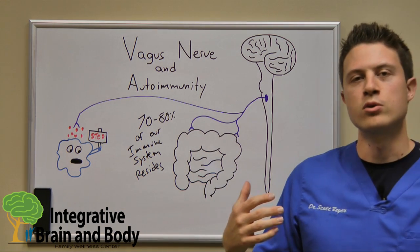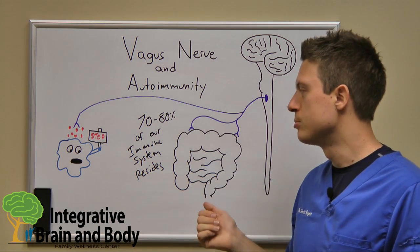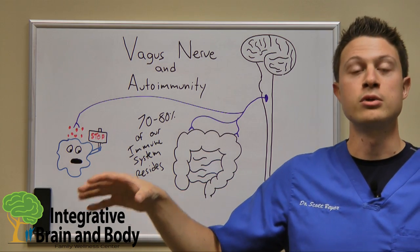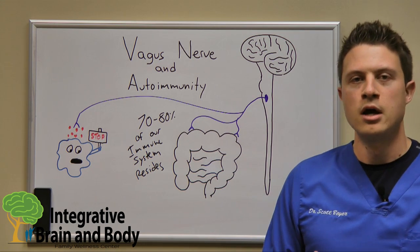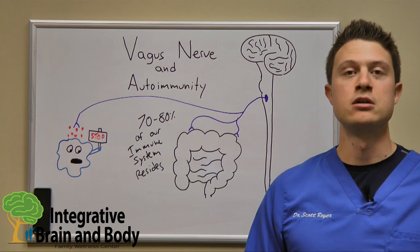The biggest thing with autoimmune conditions is that not only does this nerve innervate our gut — where about 70% to 80% of our immune system resides — but it also innervates our spleen. What they find is that if you're able to activate or call upon this nerve, it will release a certain neurotransmitter called acetylcholine.